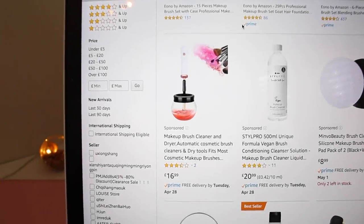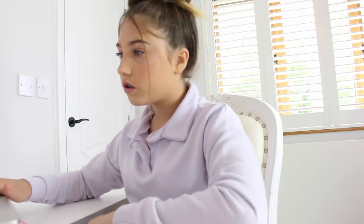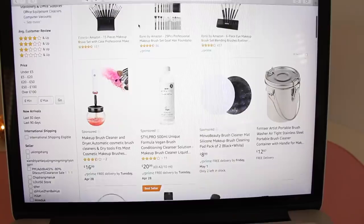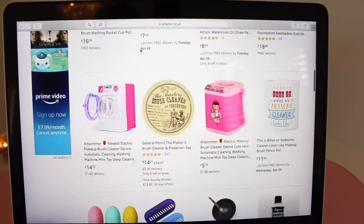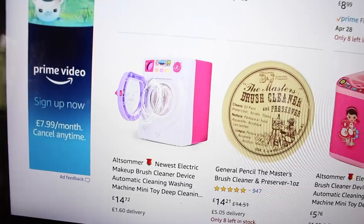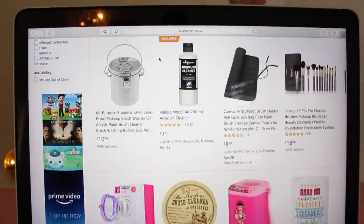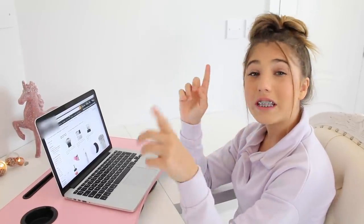Guys, I really want to order this makeup brush cleaner — I know it's not back to school but it is quite educational. I can also clean my mum's brushes as well so it's kind of a win-win situation. I've already found this cool makeup brush cleaner with some rose gold on it that comes with a bowl, but I'm just scrolling down to see if there are any others. I found one that looks like a washing machine but it has no reviews, so I'm going back to the rose gold one.